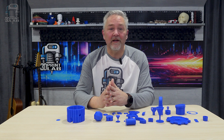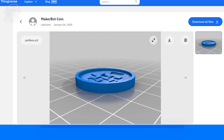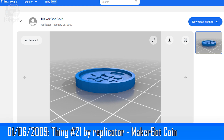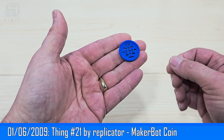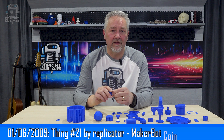Rounding out the first 3D prints on Thingiverse with Thing numbers in the first 100 is this MakerBot coin, again by Replicator. This appears to be the first instance of a maker coin — and if you don't know about those, just do a search, you're going to see a lot of them out there. The description for the coin says it could also be used as an eye patch. At this point, I can't say I'm surprised.